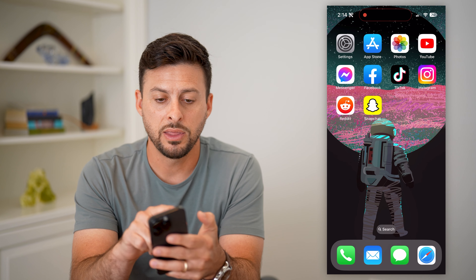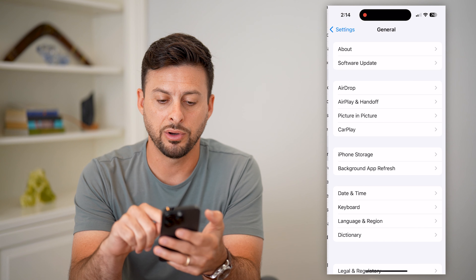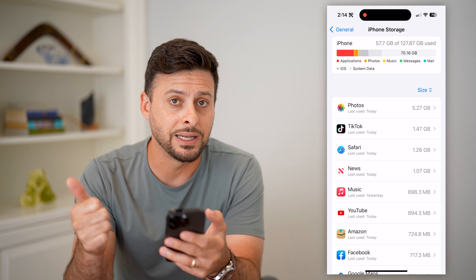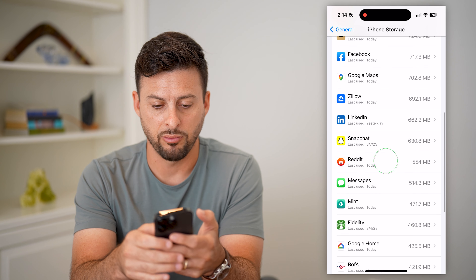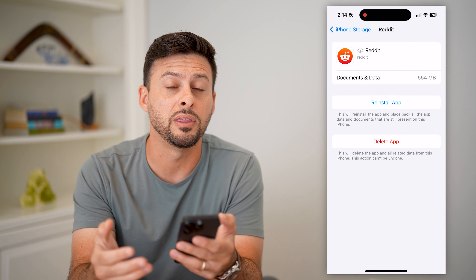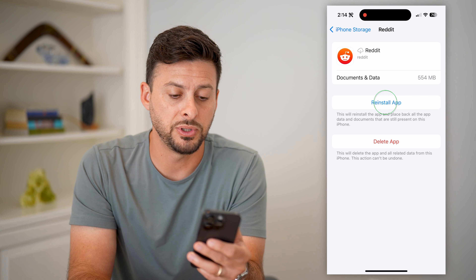Next, go into your settings, tap on General, then iPhone Storage. If you're on Android, just clear the cache, delete the app, and reinstall it. On iPhone, find Reddit in the list and offload the app, then reinstall it. This forces an update to the latest version of Reddit and helps fix any bugs or issues.